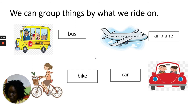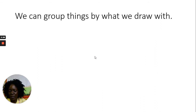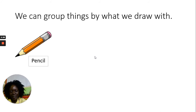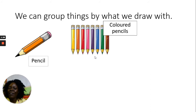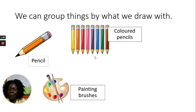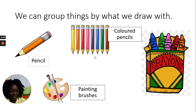We can also group things by what we draw with. What do you use for drawing? We can draw using a pencil, colored pencils, painting brushes and palette, and crayons — we use all of these for drawing.